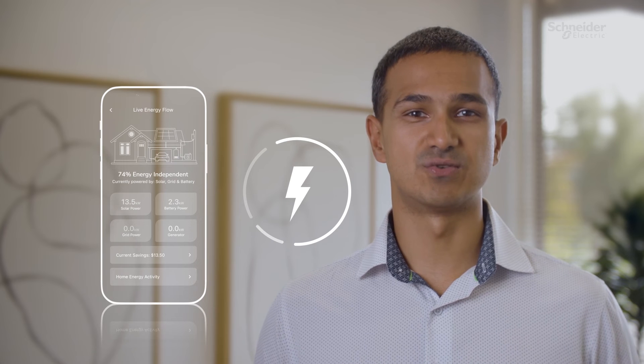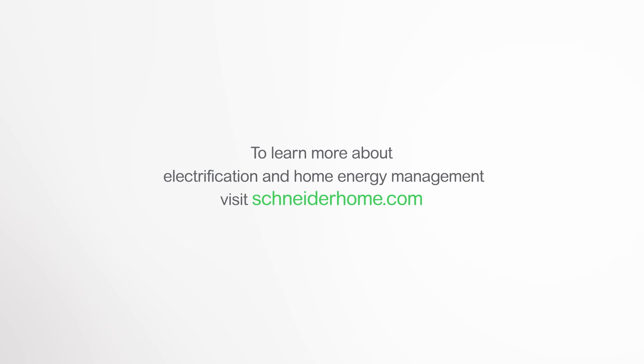Adding a home energy management solution is an important step towards reducing your energy consumption. Look for open, integrated systems that will maximize their payoff as you build on your system in the future. And that's integrated home energy management.